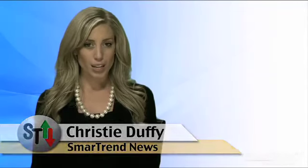I'm Kristi Duffy for SmartTrend News. To find out how you can become a subscriber of SmartTrend alerts, visit our website, tradethetrend.com.